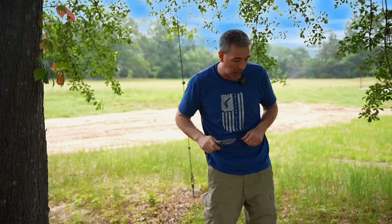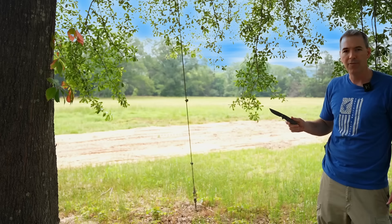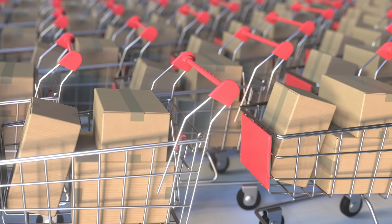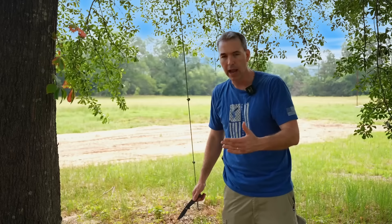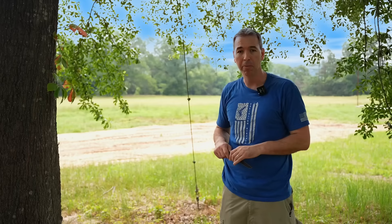I'm going to step back and use this tree. If you're practicing this for the first time, take some cardboard boxes — go to Home Depot, Lowe's, or use your Amazon boxes — stack them up. Make sure there's a safe backstop; your wife or kids shouldn't be back there. Throwing into cardboard boxes is a great way to practice and train. Admittedly, I don't practice that much because I don't think I'm going to throw a knife, but if you discover this is your new hobby, do it.